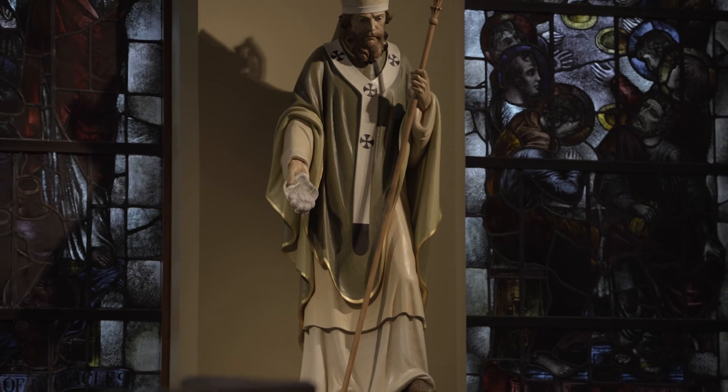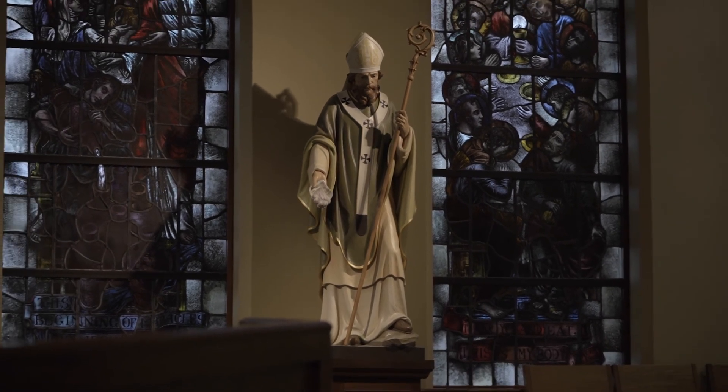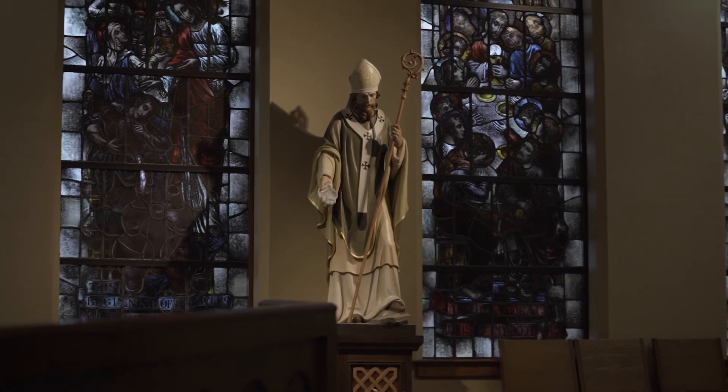Directly behind me is a life-size statue of St. Patrick that was crafted in Italy and delivered to St. Patrick Catholic Church in 2019. In Patrick's hand he holds a shell which is used in the sacrament of baptism, and this statue of St. Patrick sits atop a pedestal that uses a Celtic knot, as seen on items throughout the church.